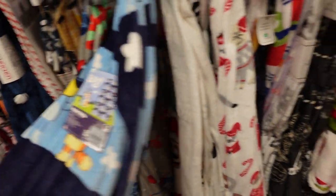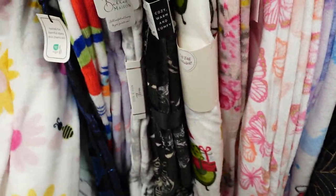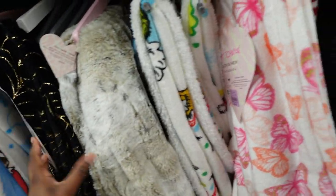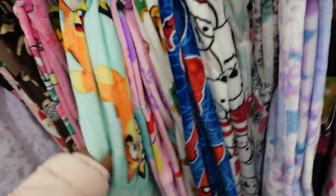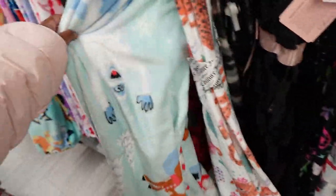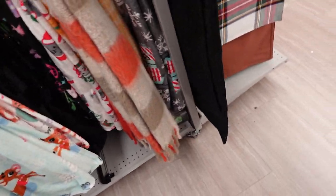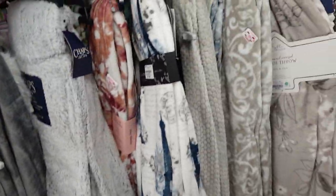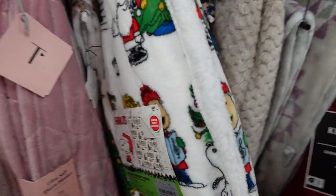They got Spider-Man - look, they got a blue one. This one looks new, I haven't seen this one. They got Mickey. They got a bomb and a snowman one. I don't think they got it because this one - never have this. This is a new one, I haven't seen this one.